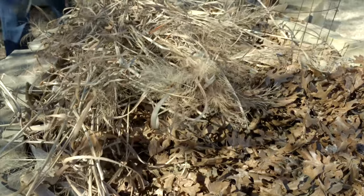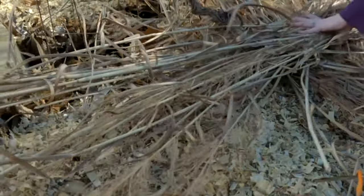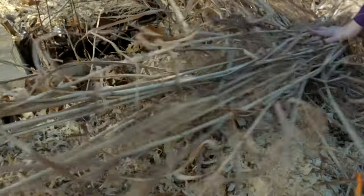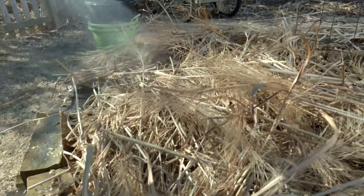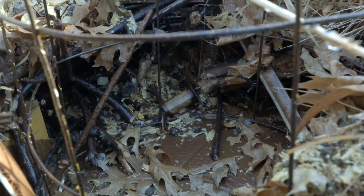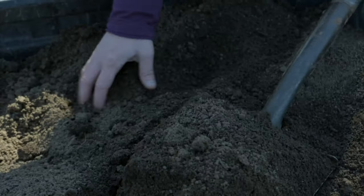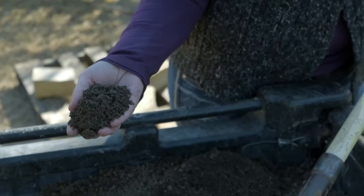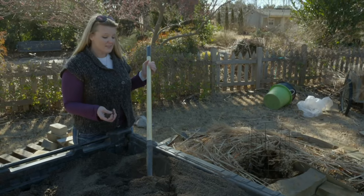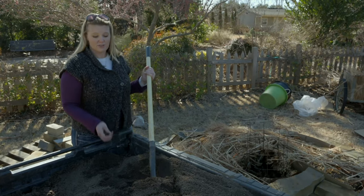After layering nitrogen, we're going to put another layer of carbon down by adding these dried ornamental grasses. The last layer we're going to add is about six inches of good garden soil. This is what we'll plant in — it anchors the roots, and the organic matter underneath provides the nutrients and moisture to those roots.